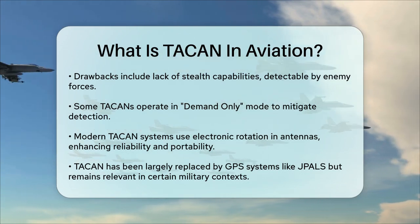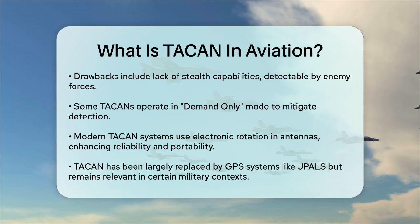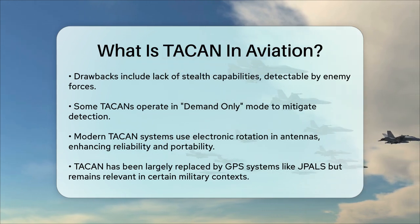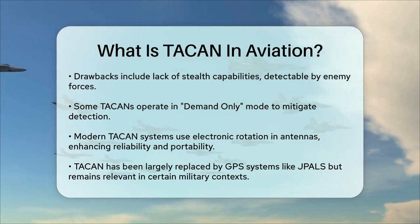So there you have it. TACAN is a sophisticated navigation system that has played a vital role in military aviation for many years. Its accuracy, versatility, and compact design make it a remarkable piece of technology.